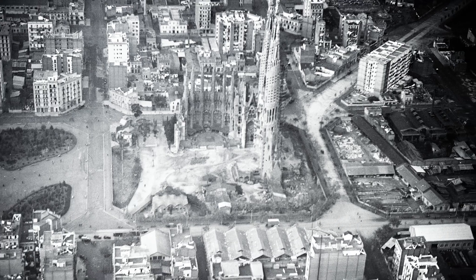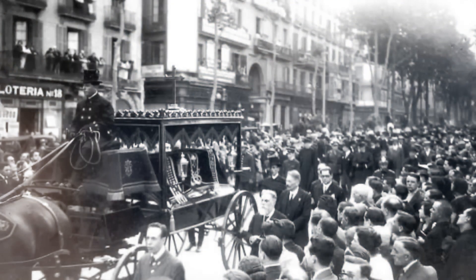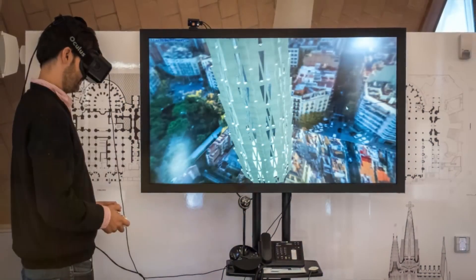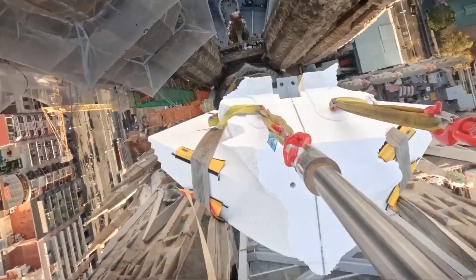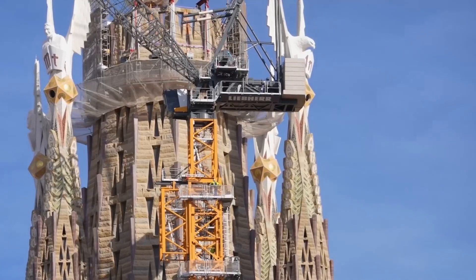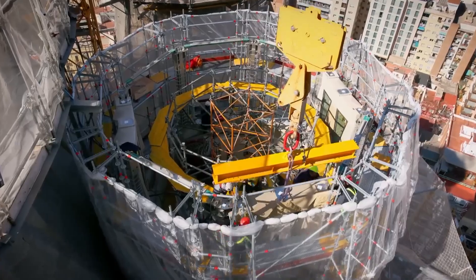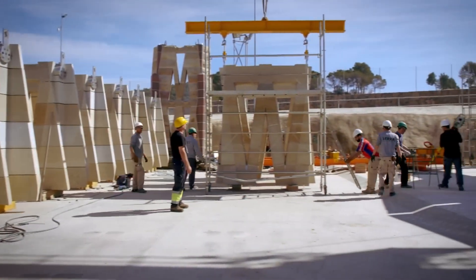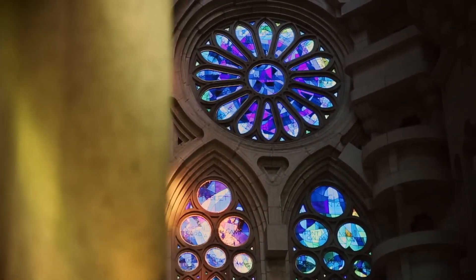Finding the right stone was just the beginning — shaping it was an even bigger challenge. Gaudi's original models were lost during the Spanish Civil War, meaning stonemasons had to rely on hand-drawn sketches and photographs, painstakingly carving each piece by hand. Then came modern technology: CNC (Computer Numerical Control) stone-cutting machines, which carve intricate geometric forms and organic curves with robotic precision. Tasks that would have taken skilled artisans months can now be completed in days. However, master stonemasons still play a vital role, chiseling final features and refining ornamental details to preserve Gaudi's unique aesthetic.